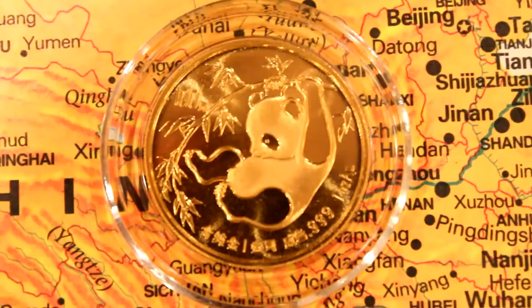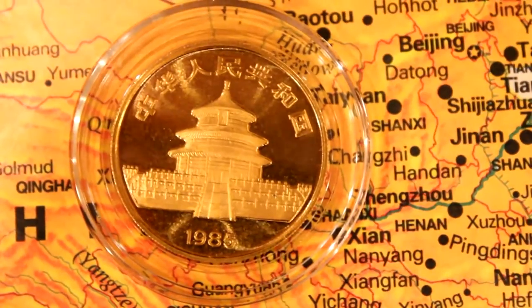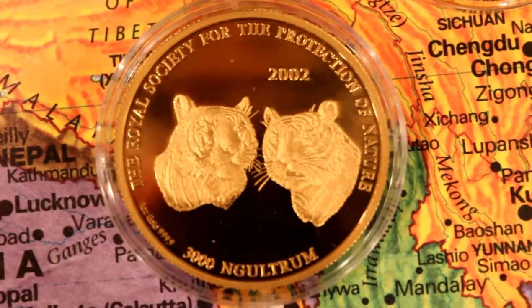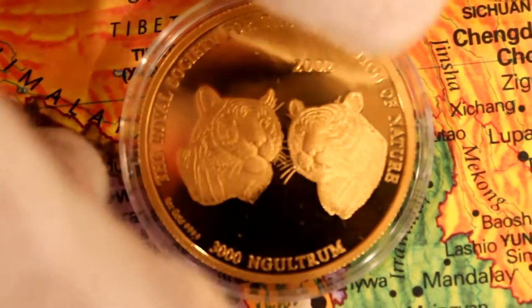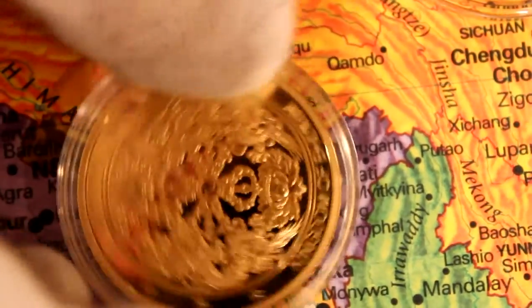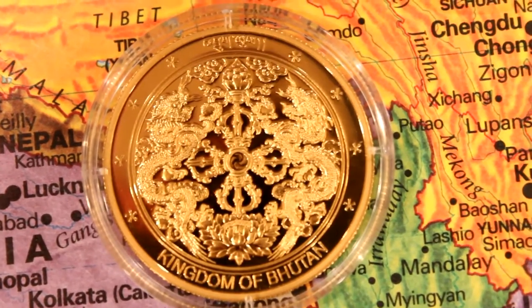China — Panda, one ounce, beautiful. The Kingdom of Bhutan, which is sandwiched between China and India — a very rare coin, 3,000 Ngultrum. That's right, Kingdom of Bhutan, one of the best looking coins.